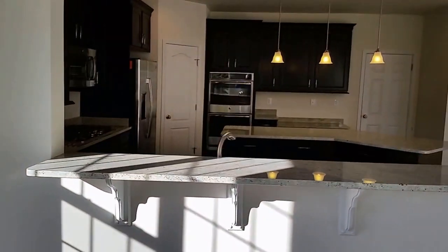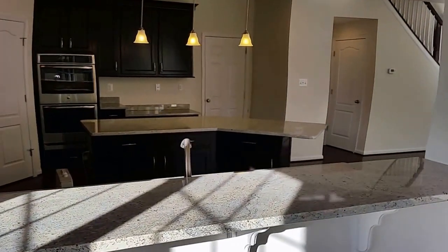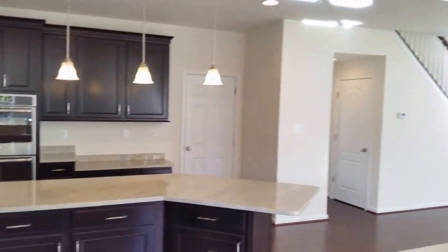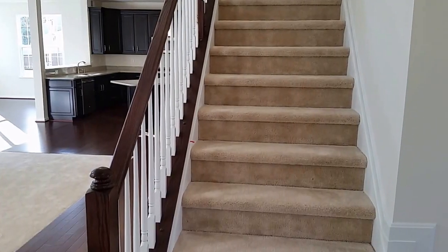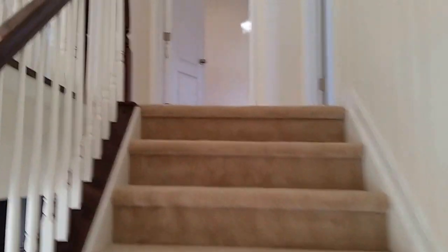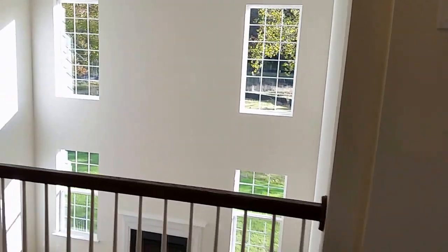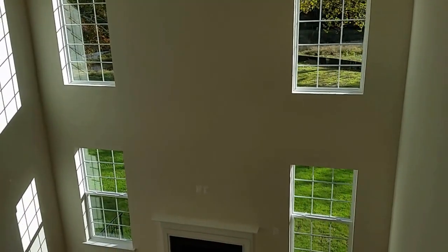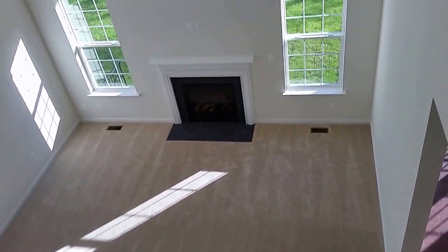Back to the designer kitchen — it has a really nice breakfast bar where you can have a nice cup of coffee in the morning and read the paper. Now heading upstairs, the Delaware has a fantastic two-story family room at eighteen feet, and from up here you get a wonderful view and can really get a feel for how big and spacious that family room is — great for family get-togethers.